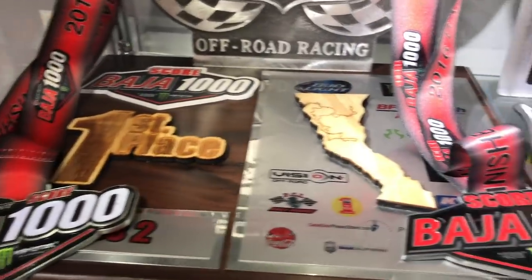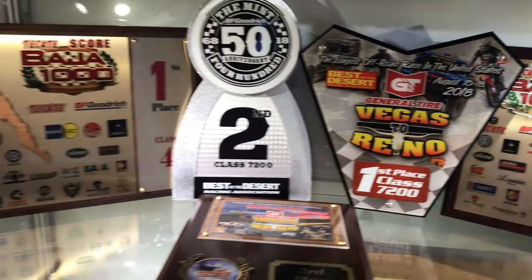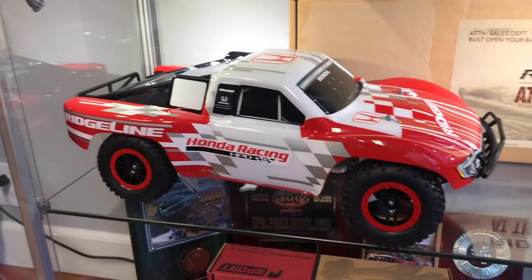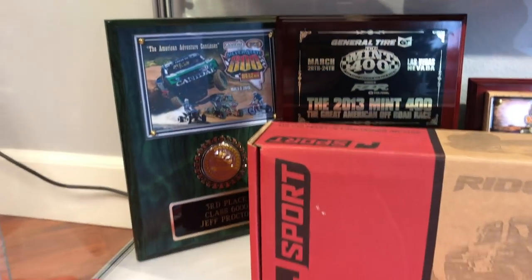We've been fortunate to be on a roll this season. We've got three wins under our belt — Baja 500 in June, and most recently Vegas to Reno, from Las Vegas to Reno, we won that race as well. That is insane.